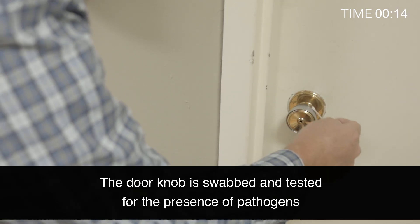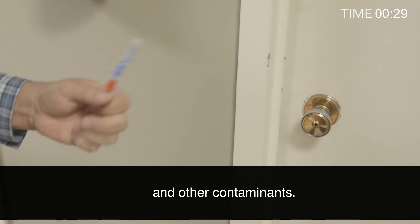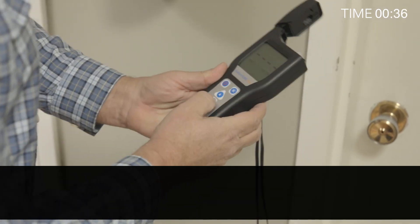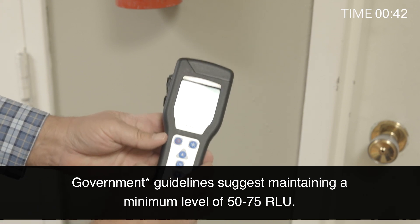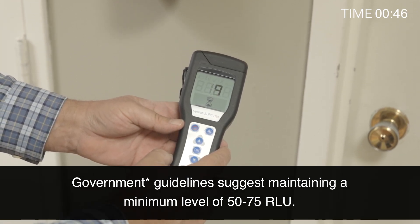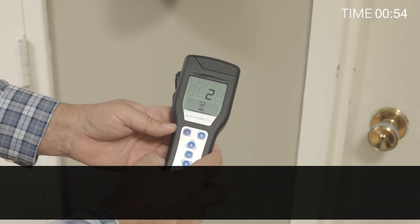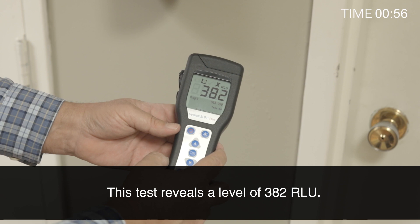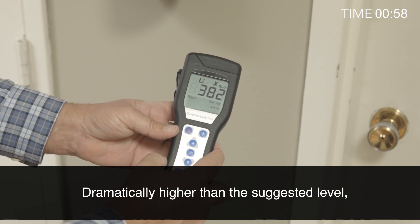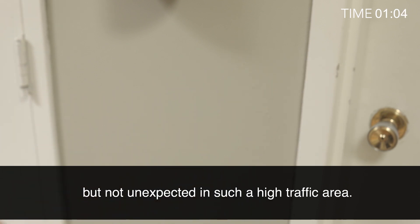The doorknob is swabbed and tested for the presence of pathogens and other contaminants. Government guidelines suggest maintaining a minimum level of 50-75 RLU. This test reveals a level of 382 RLU, dramatically higher than the suggested level, but not unexpected in such a high traffic area.